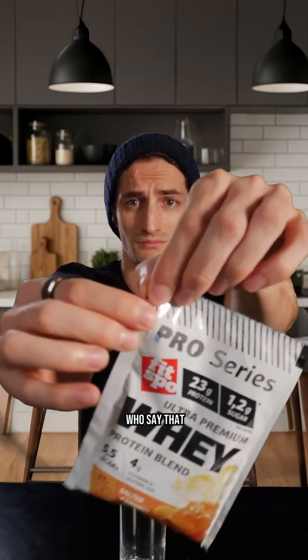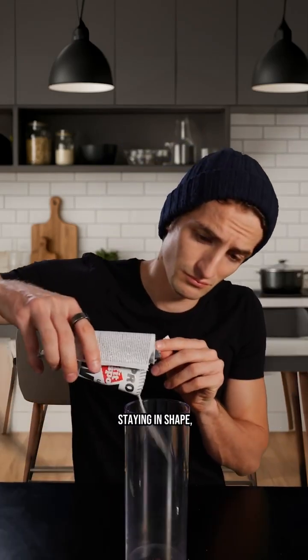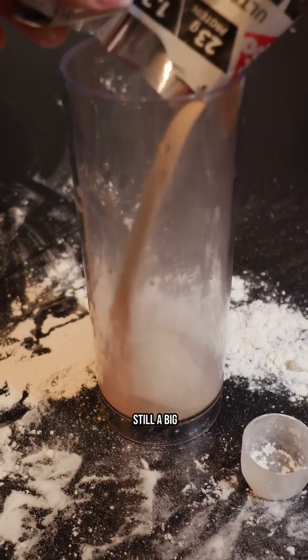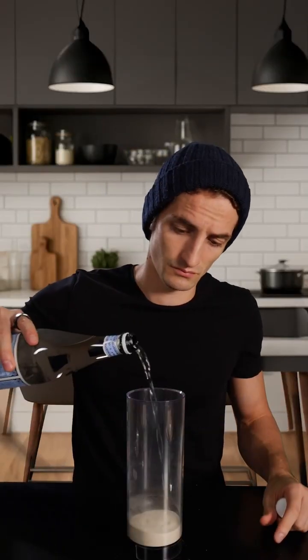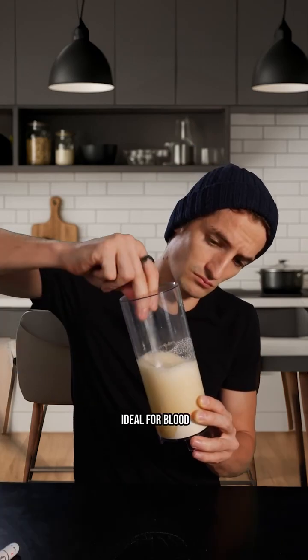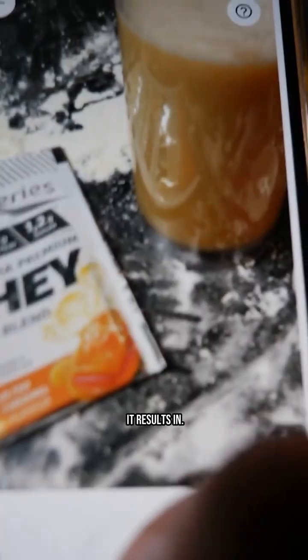I know there are people who say that protein shakes are a very good solution for maintaining energy, staying in shape, and building muscle. But there is still a big debate because these products are also considered ultra-processed and not necessarily ideal for blood sugar levels, so we're going to test that on myself and see exactly what it results in.